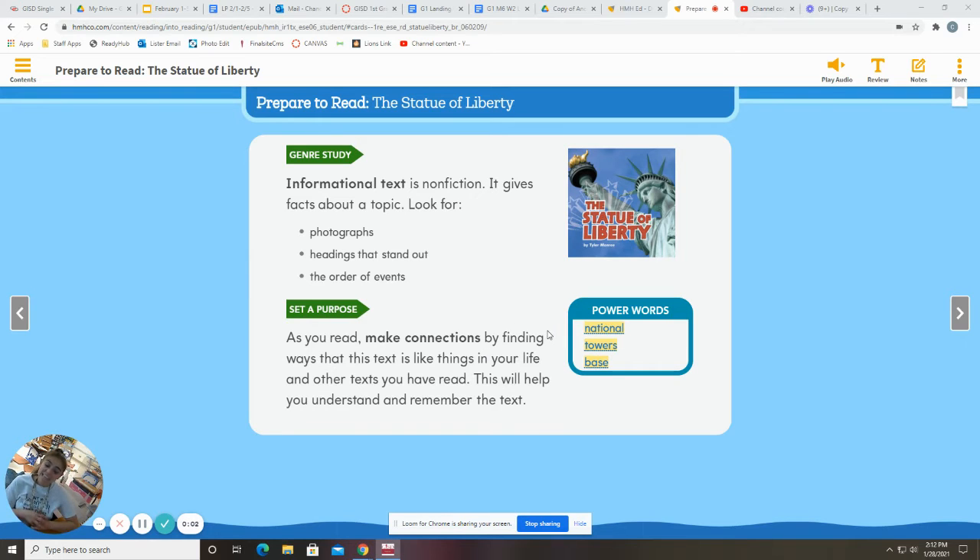Hey guys, today we are reading the Statue of Liberty. So this is an informational text. It's going to give us facts about a topic. It can have photographs, headings that stand out using that text feature. And we're going to have an order of events. So as we read today, our purpose is to make connections to the story. We're going to find ways that the text is like things in our lives or maybe other stories that we've read.